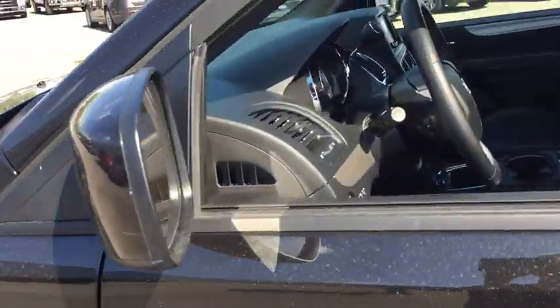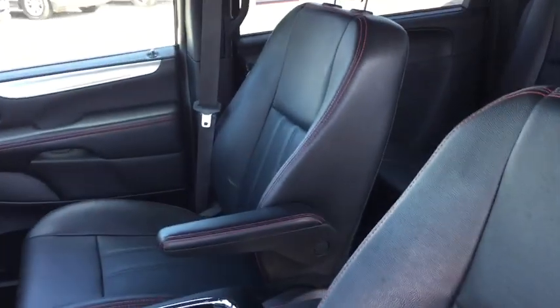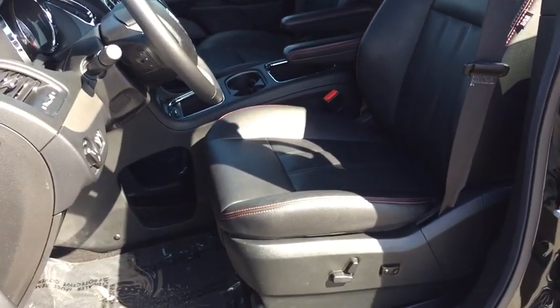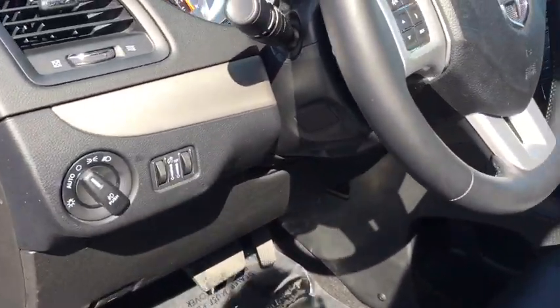Here are some of this vehicle's great options: power passenger seat, keyless entry, traction control, navigation system, anti-lock braking system, power liftgate, steering wheel audio controls, stability control, backup camera, remote engine start, leather-wrapped steering wheel.